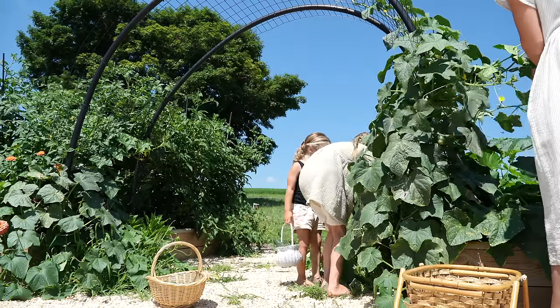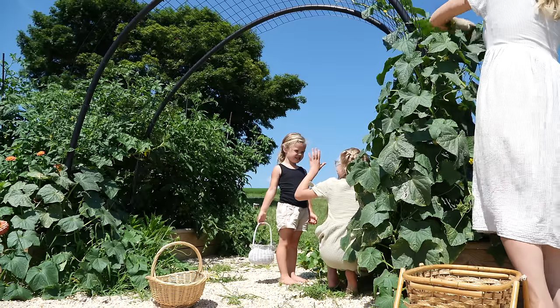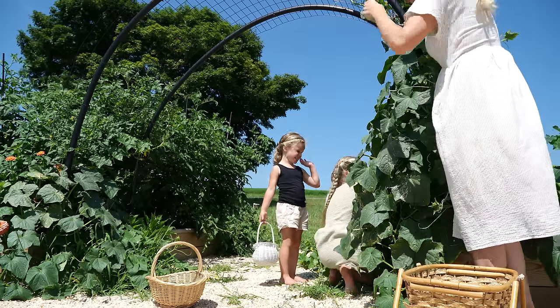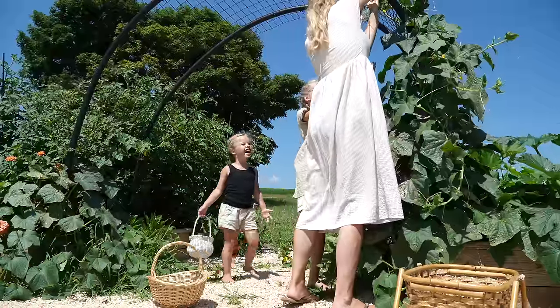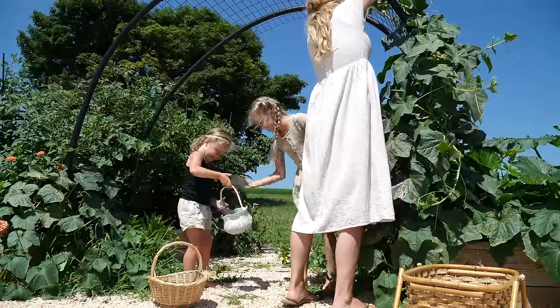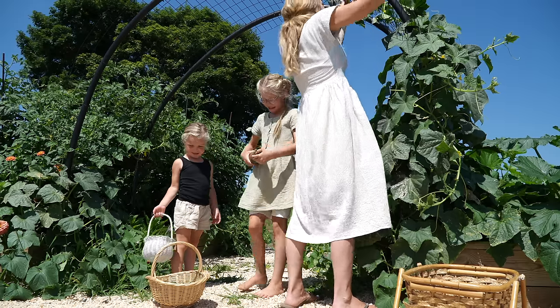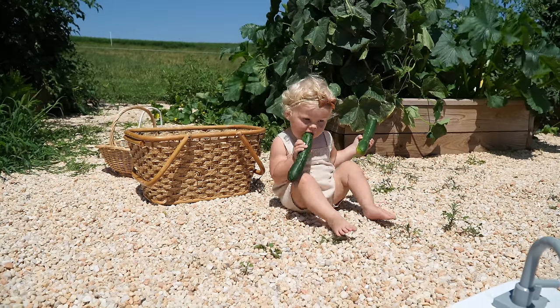The biggest cucumber I've ever seen! It's fat and it's cute. I think it won't fit in there — maybe I can really carry it. What are you eating?